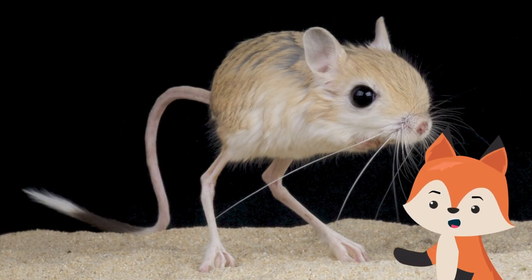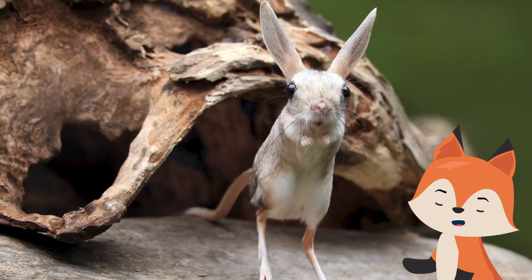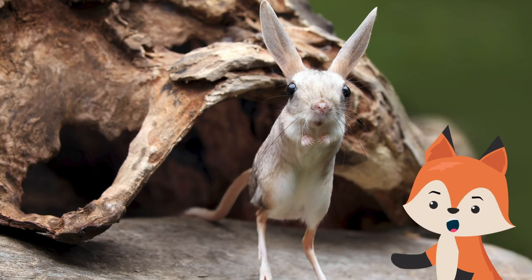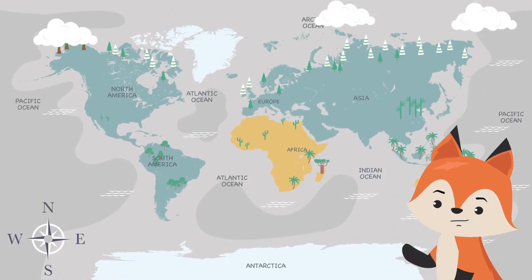A jerboa is a small desert rodent that moves by hopping with its long hind feet. It has long ears, large back legs, and enormously round eyes that give it the appearance of a cartoon animal.